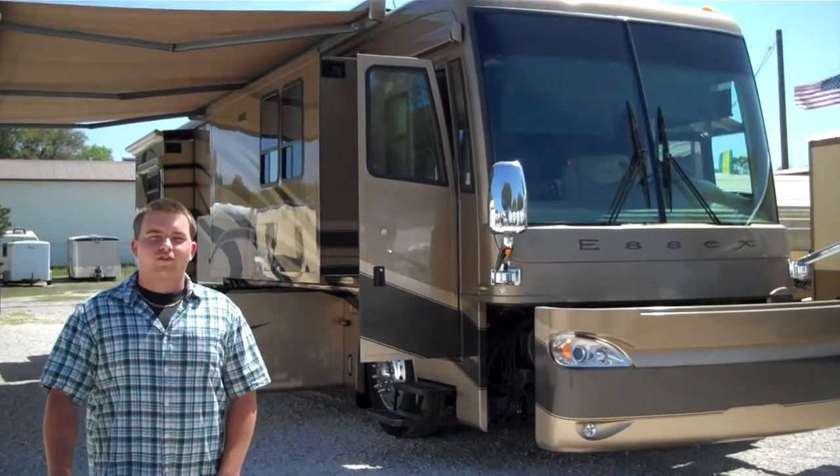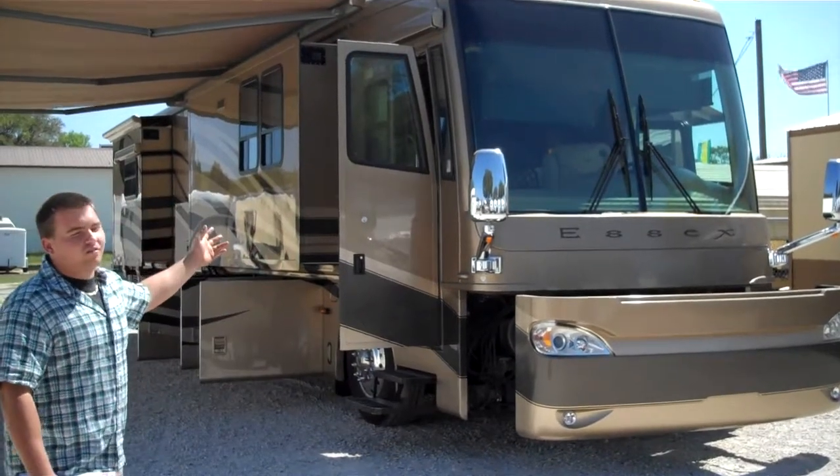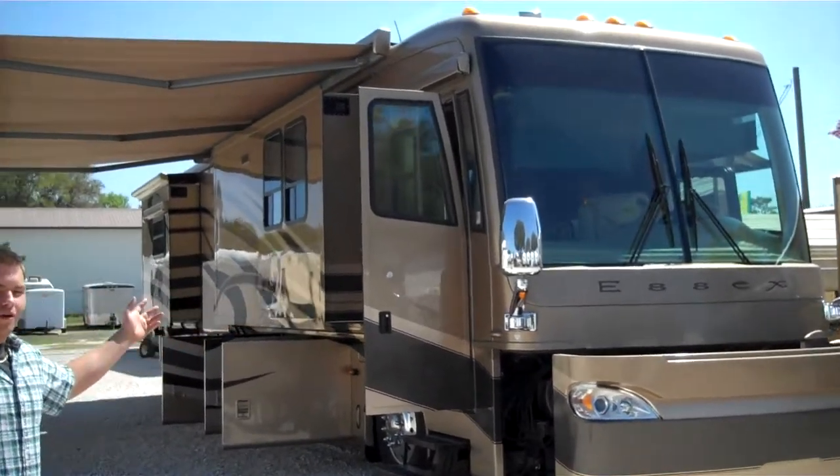Hello, my name is Evan Page with RV Swap Shop in Summerfield, Florida. Today we are going to talk about the 2005 Neumar S6 Model 4104.